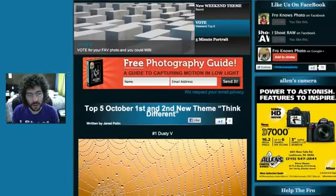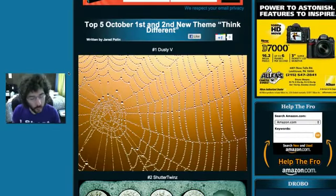That is your Top Five for October 1st and 2nd. Please vote down below so one of these photographers can win a free hardback book from AdoramaPix. If you vote, you're giving yourself a chance to win a free book from AdoramaPix using the Facebook comment box below.